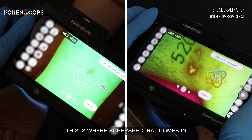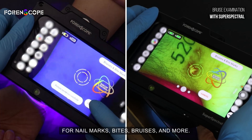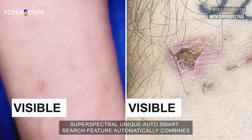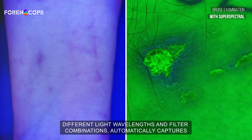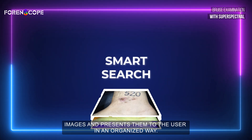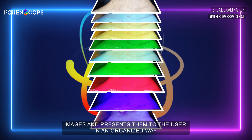This is where Superspectral comes in — for nail marks, bites, bruises, and more. Superspectral's unique AutoSmart Search feature automatically combines different light wavelength and filter combinations, automatically captures images, and presents them to the user in an organized way.